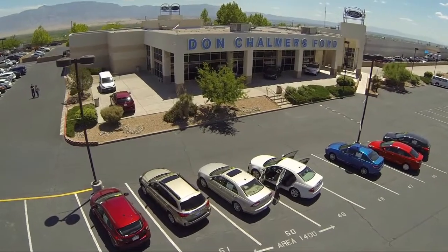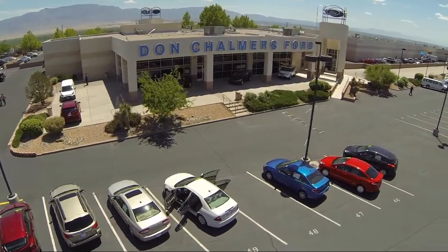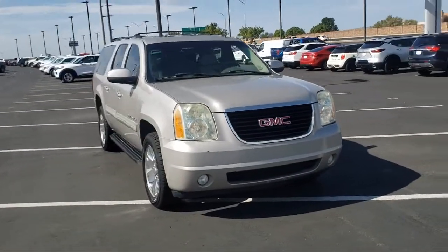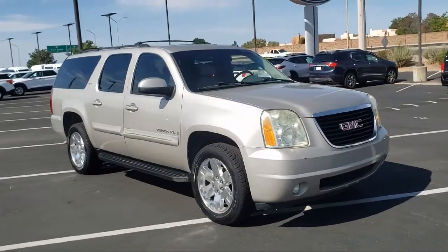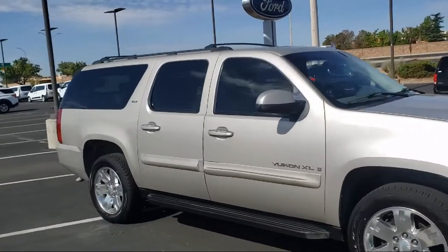Welcome to Don Chalmers Ford, and here's a look at another one of our vehicles from our great selection. It comes equipped with heated door mirrors, keyless entry, heated second row seats, third row seating, premium smooth ride suspension package, and a Bose premium audio system.